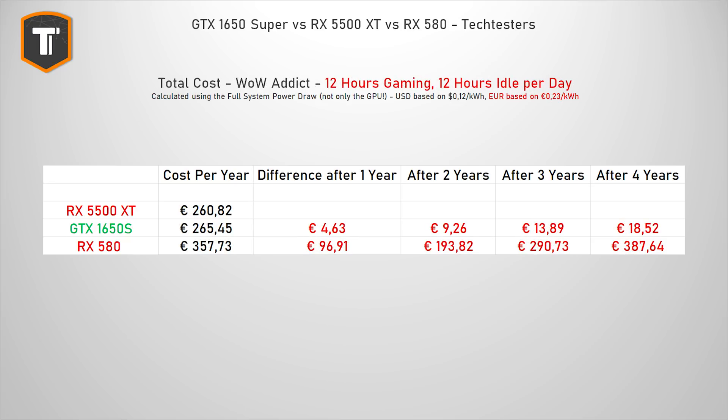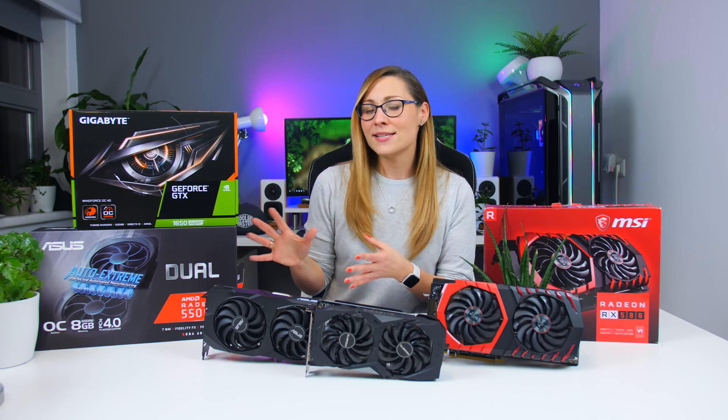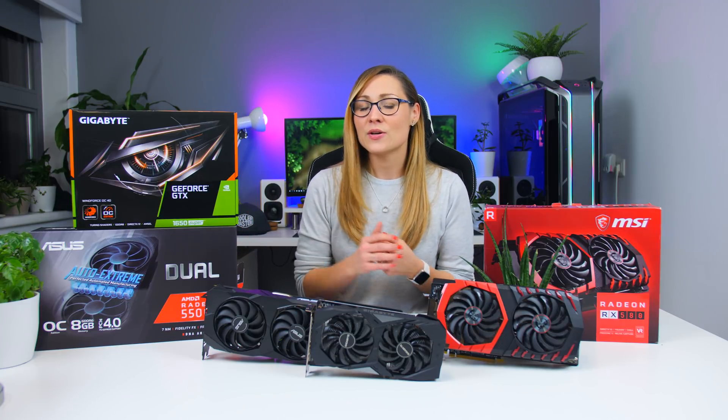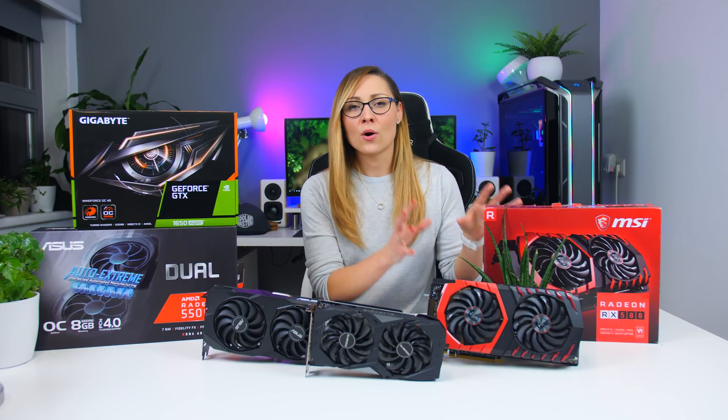And what about our crazy European WoW addicts? If you currently own an older card like an RX 480 that also uses a lot of power, and you buy an RX 5500 XT or a GTX 1650 Super now, you will actually earn all of that money back over two years in pure power savings while getting some extra FPS out of it. Let's also not forget that the Turing architecture from Nvidia and the RDNA architecture from AMD are newer, and these cards will pull ahead in some newer game titles because games are more likely to be optimized for the newer cards and much less likely for the old Polaris cards.